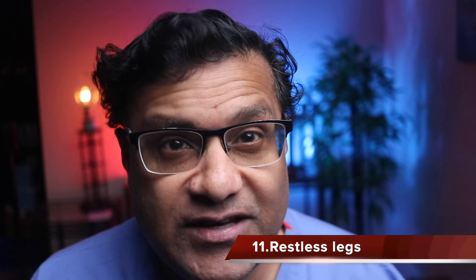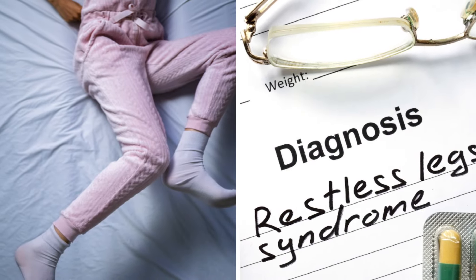Restless leg syndrome: iron deficiency has been linked to restless leg syndrome, a condition characterized by uncomfortable sensations in the legs and an irresistible urge to move them, particularly at nighttime.